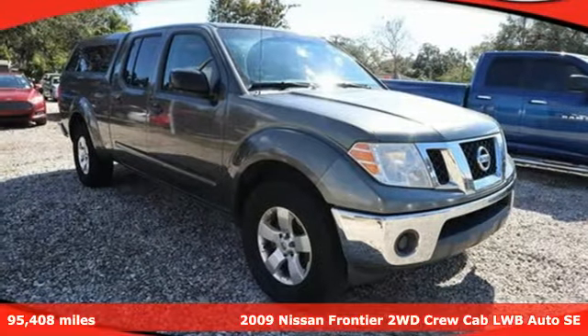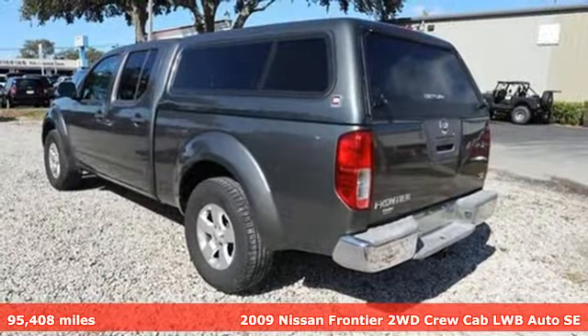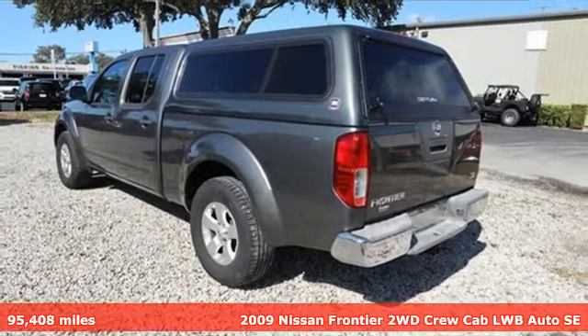Here's a 2009 Nissan Frontier. With this versatile mid-sized truck, tough is always on call.